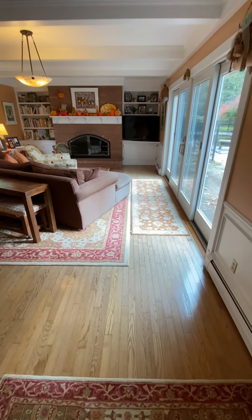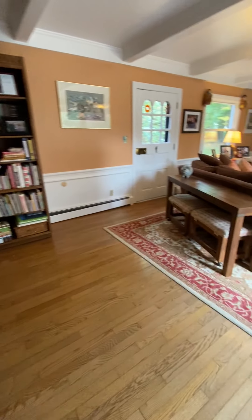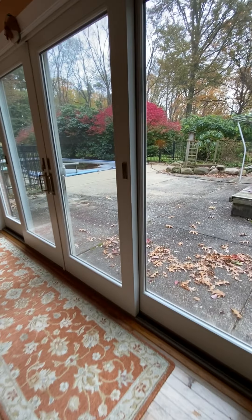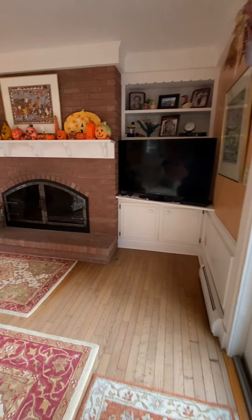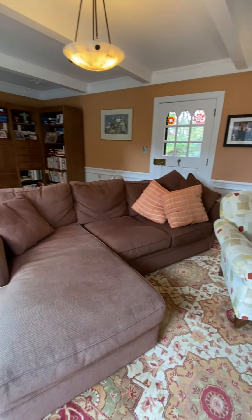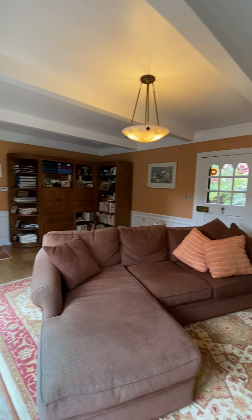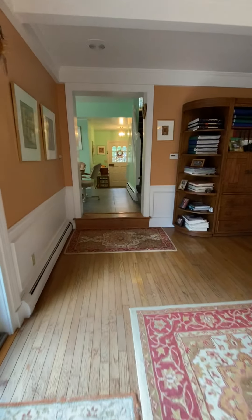To the rear of the home, we have a wonderful family room addition with hardwood floors. Patio doors exit to the patio and pool. There is a brick fireplace with built-ins for storage, an exit door to the side yard, and beam ceilings in keeping with the Williamsburg feel of the colonial.